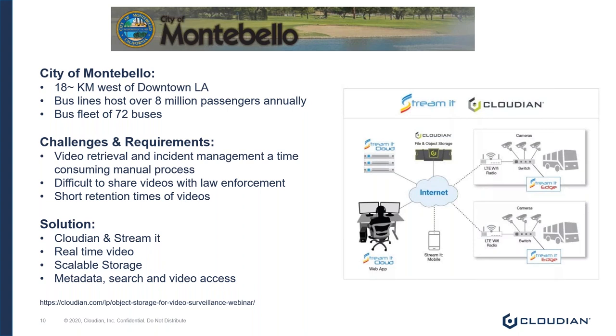A transit officer would have to physically get the video off the bus by USB key, watch it, find the incident, then burn the video onto a DVD or upload it via a very slow internet link — taking an hour to upload and an hour to download. As you can imagine, this is an incredibly manual process, and while the bus is in the service depot, it can't be servicing its citizens, affecting service times.